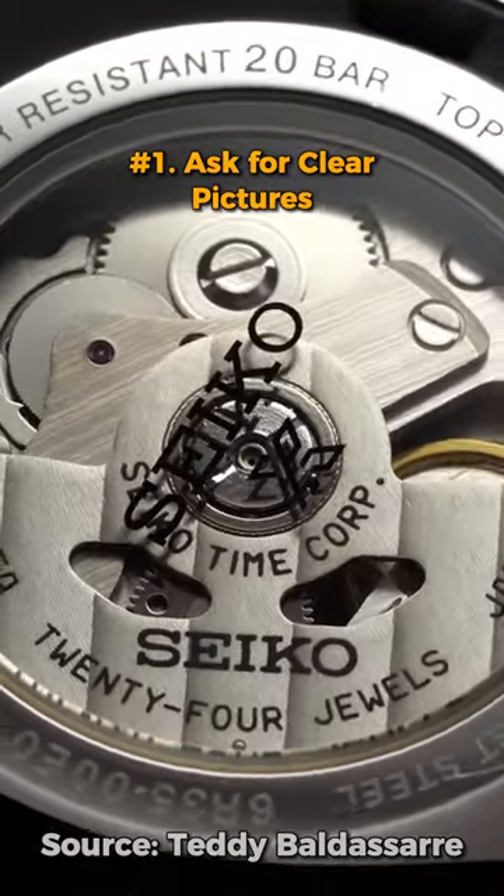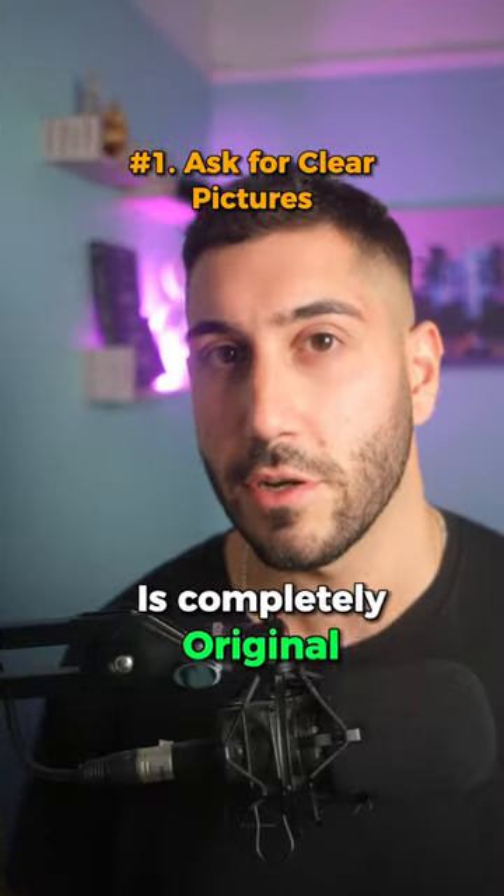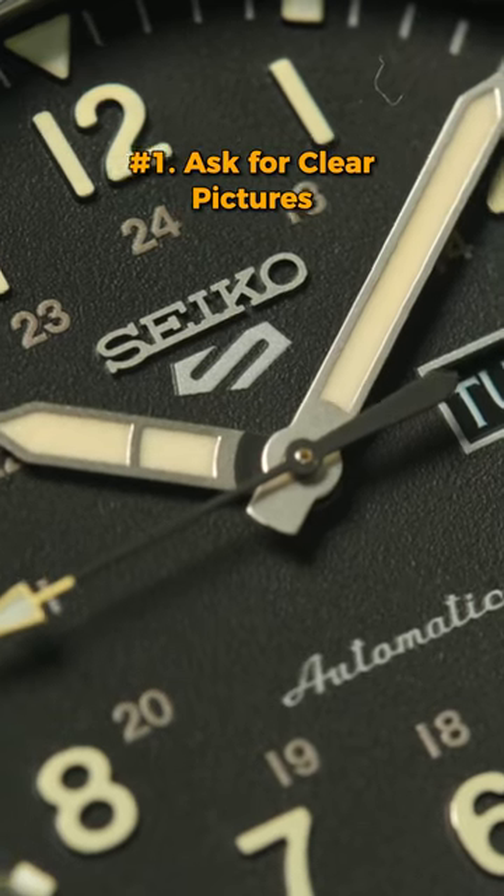Not only do you want to see the exact condition of the watch, including any scratches or blemishes, but you also want to make sure the watch is completely original and that the parts haven't been swapped out or faked.